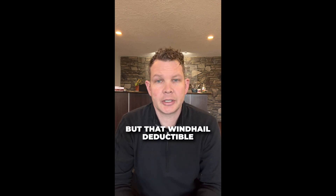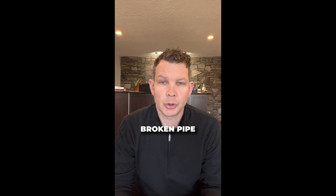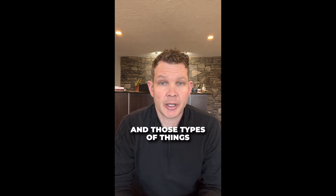But that wind and hail deductible is going to be separate from the deductible for things like fire, broken pipe, theft, and those types of things.